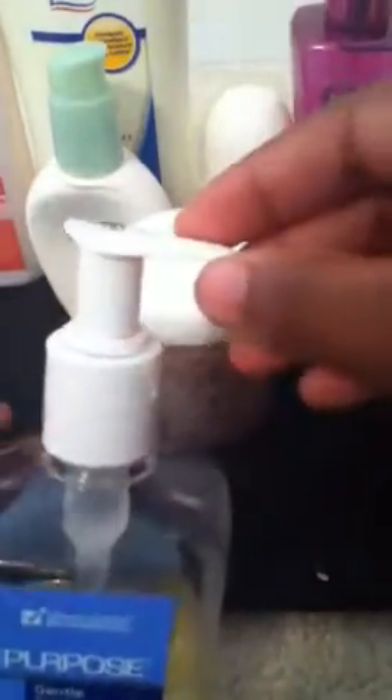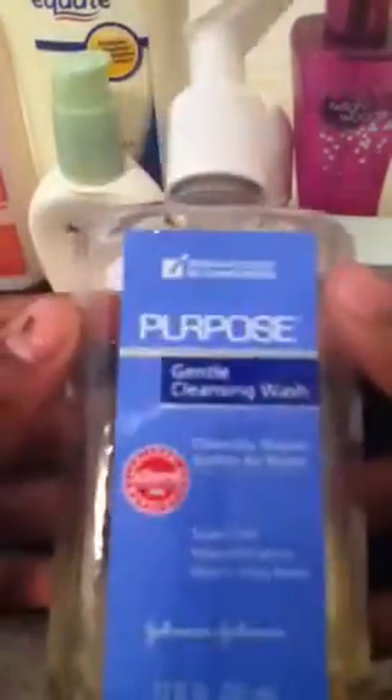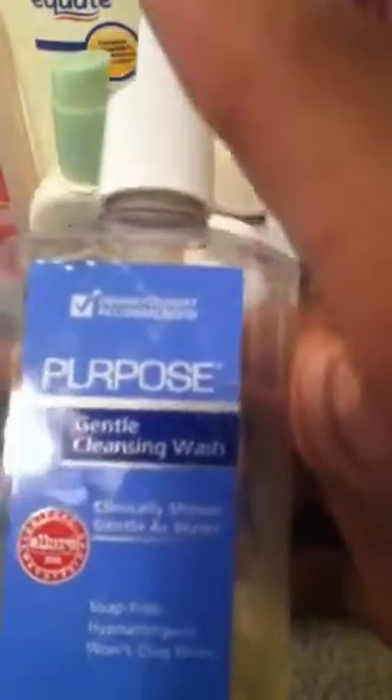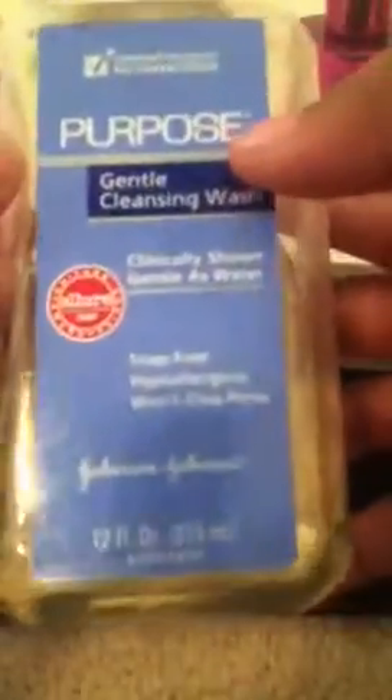For my face, I wash it in the morning and at night, because it's a good idea to wash your face. It's not really a good idea to use plain soap on your face — I read it in an article. So I use Purpose Gentle Cleansing Wash. It comes in this small size or a regular size, and it says clinically shown to be as gentle as water — soap free.